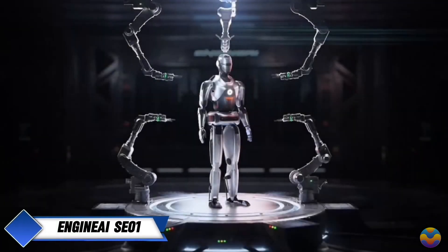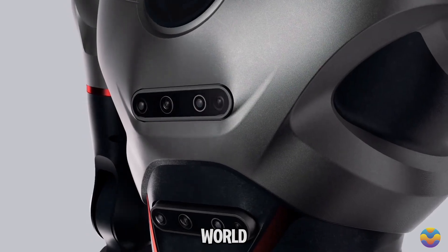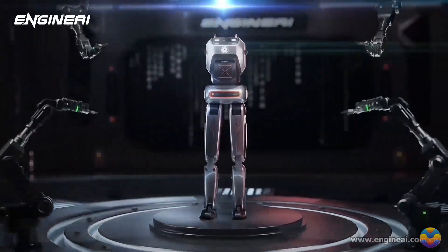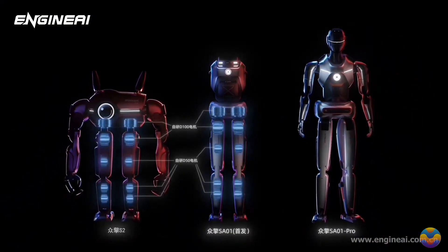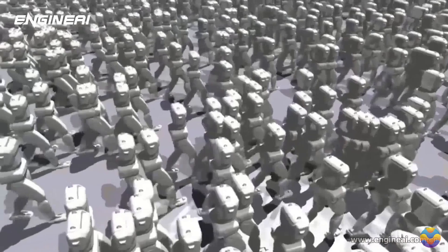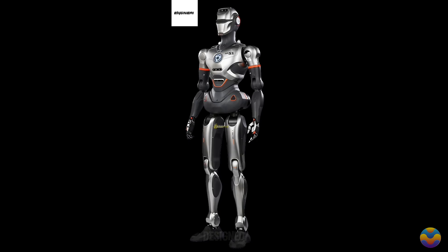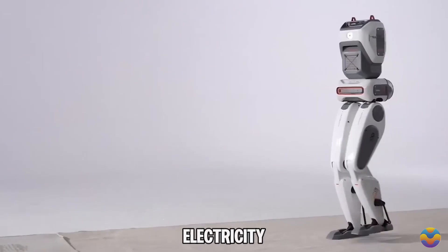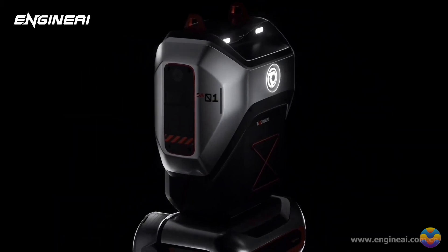Engine AI is a promising startup from China quickly gaining attention in robotics, particularly as it competes with Tesla's ambitious plans for humanoid robots. While Tesla's Optimus robots may not be available until at least 2026, Engine AI has set its sights on producing and selling over 1,000 units of its humanoid robot, the SE-01, by 2025. The SE-01 walks almost like a human and can reach speeds of about 2 meters per second, running on electricity with 2 hours of operation per charge and support for quick battery swaps.